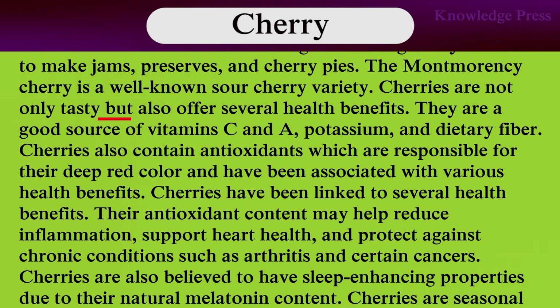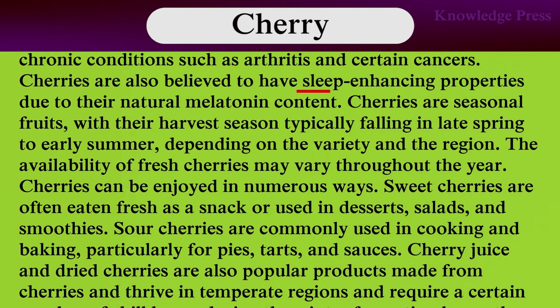Cherries are not only tasty but also offer several health benefits. They are a good source of vitamin C and A, potassium, and dietary fiber. Cherries also contain antioxidants, which are responsible for their deep red color and have been associated with various health benefits. Cherries have been linked to several health benefits. Their antioxidant content may help reduce inflammation, support heart health, and protect against chronic conditions such as arthritis and certain cancers.